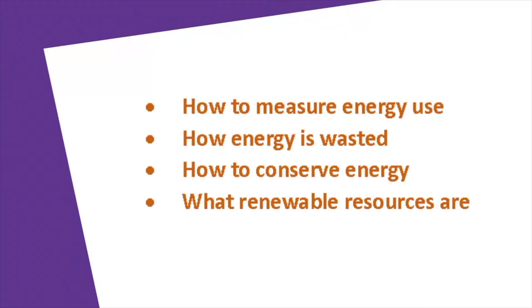You might recognize some of these characters from shows we've performed at your school in the past. And later on in the show, you'll be introduced to more characters from Space Station Conservation. During the show, you're going to see a few scenes, and there are four things we are going to teach you: how to measure energy use, how energy is wasted, how to conserve energy, and what renewable resources are. After watching these scenes, you should be ready to be a certified energy saver astronaut yourself.